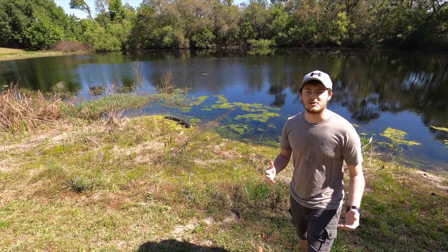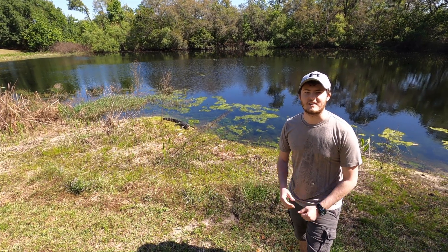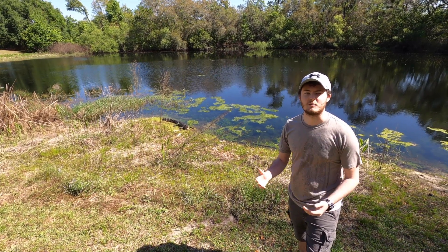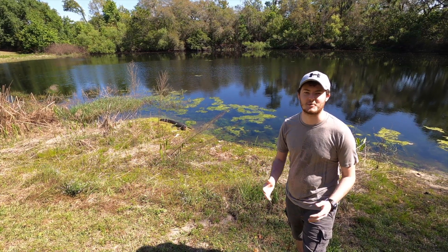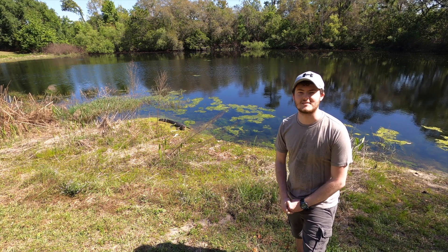We took a video yesterday of me saving an alligator from a fisherman that had caught it while fishing. We'll play that right now — it's not the best quality because it was kind of spur-of-the-moment, but you guys can look at that right now.